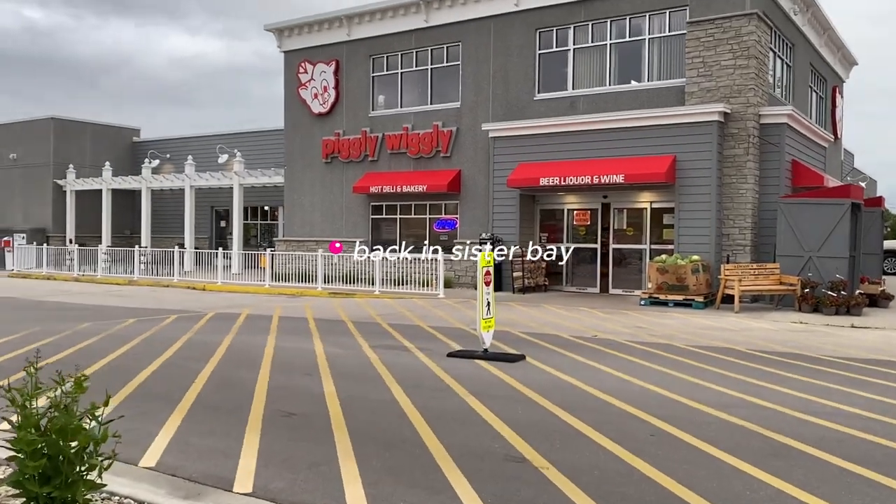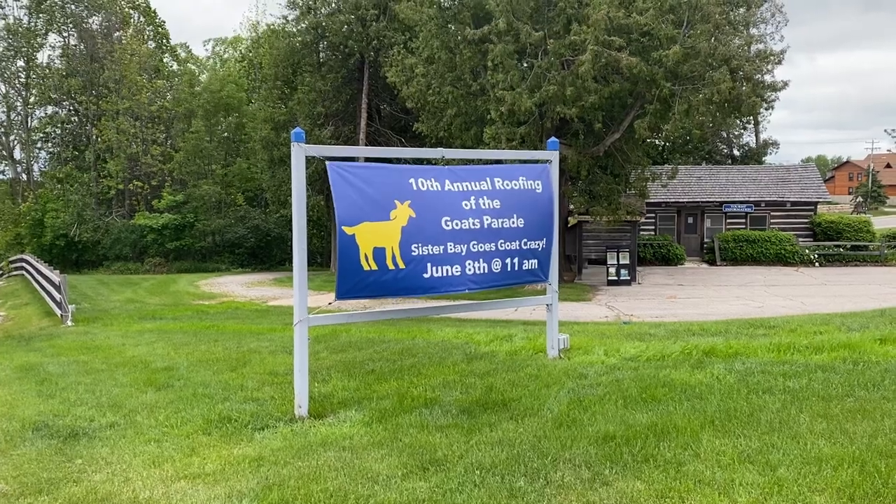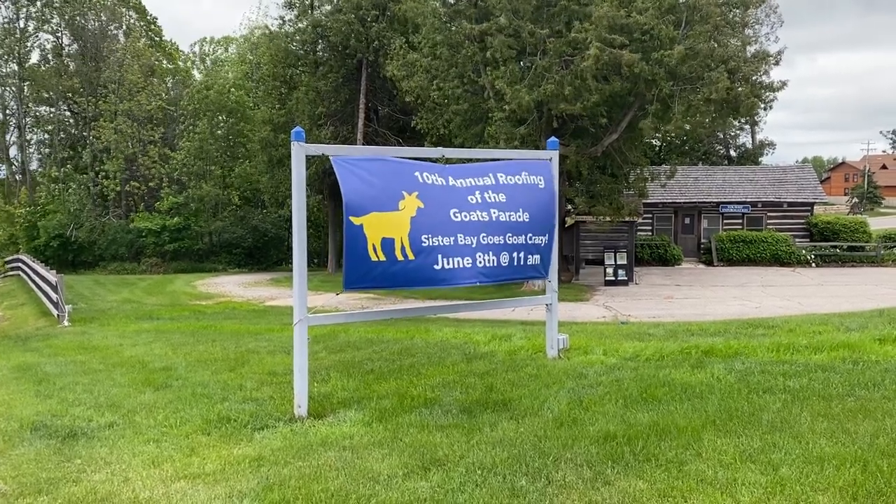This was the day our family friends were coming in, so we quickly ran to the Piggly Wiggly to grab some things — and we missed the goat parade, you guys!